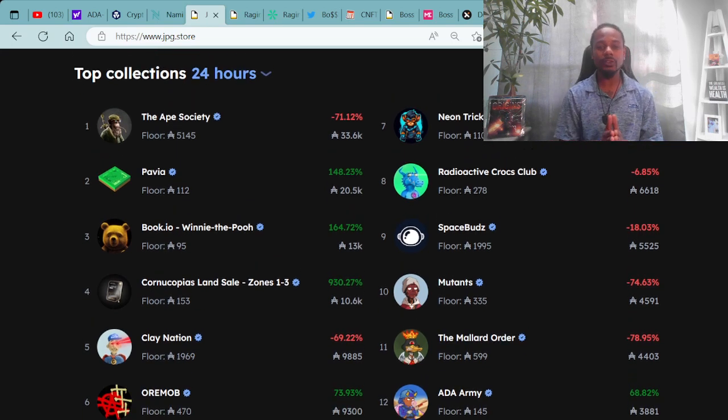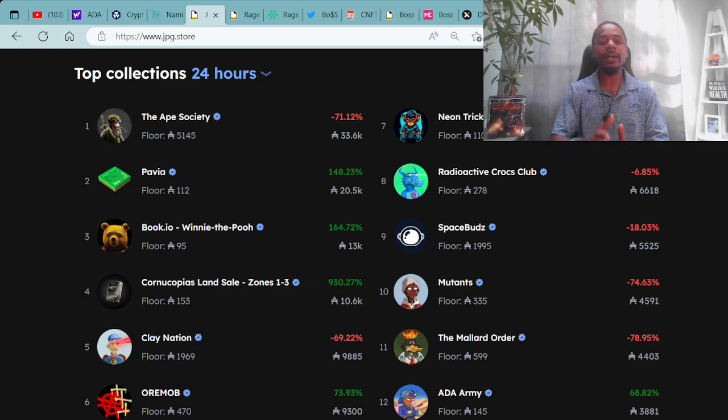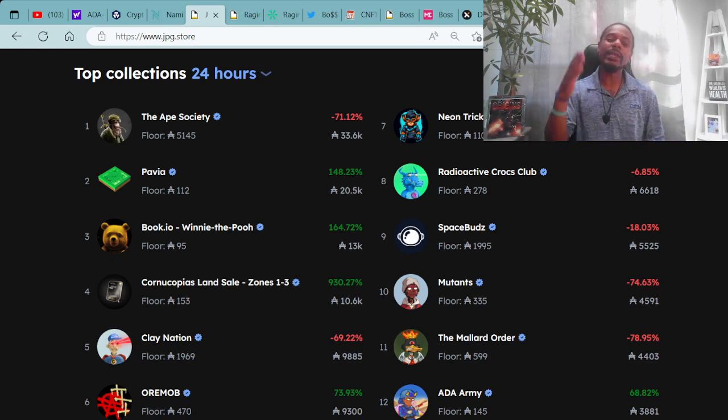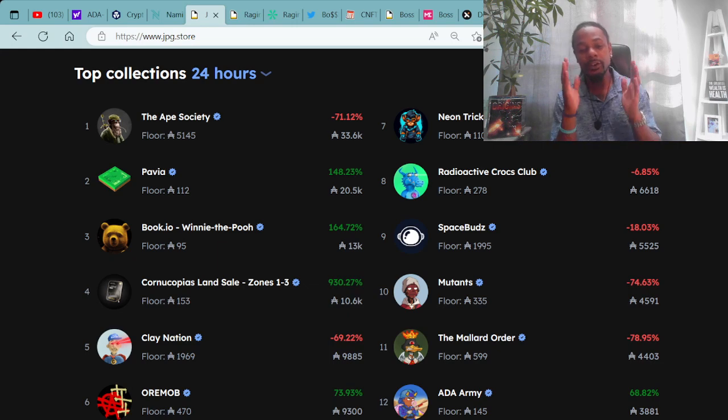Top collections in the last 24 hours: Number one is the Ape Society with a floor price of 5,145 ADA. Number two is Pavia with a floor price of 112 ADA. Number three is Book.io Winnie the Pooh with a floor price of 95 ADA. Number four is Cornucopia's Land Sales. Number five is Clay Nation — shout out to them for doing big things with Snoop Dogg and his son.